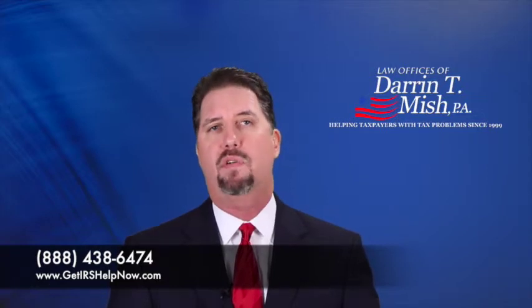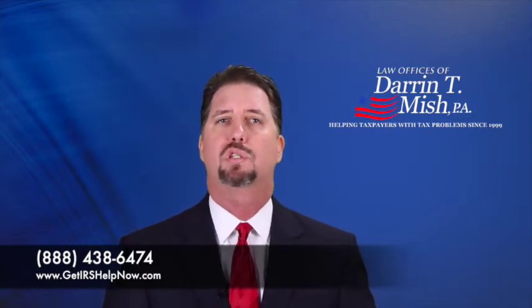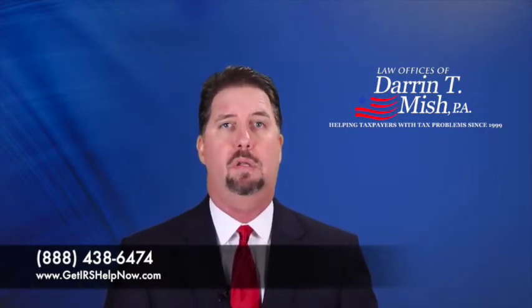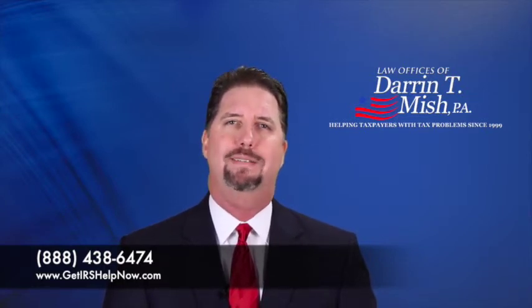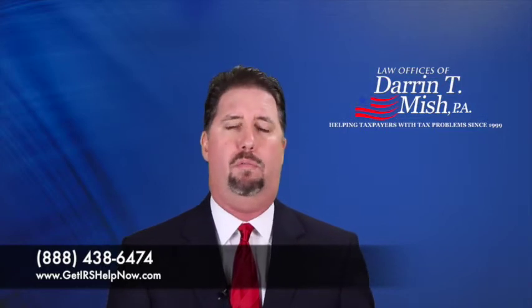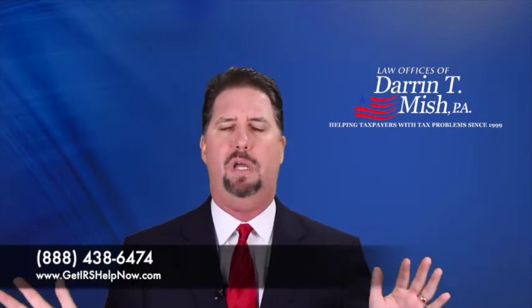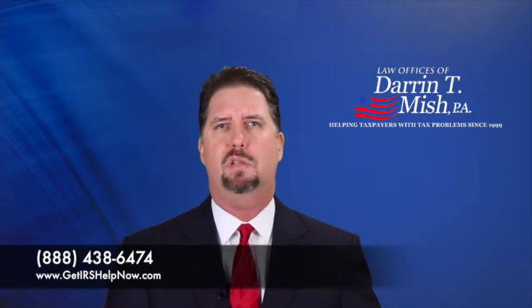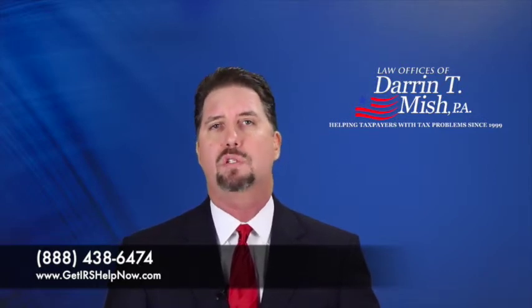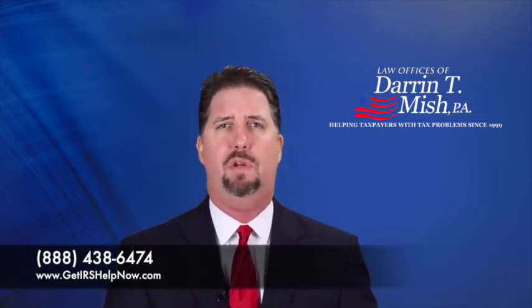It's important to note there are two different durations for currently not collectible. It can last forever — until the statute expires — or sometimes just for a short period of time. The IRS doesn't typically tell you which duration will apply. If you're living on a fixed income, it's often semi-permanent; they'll set an income target, say $40,000 a year hypothetically, and if your income doesn't exceed that target, they won't pull you out of currently not collectible, and the collection statute could expire. The other scenario is a short-term placement — usually a year or two — after which they'll do a review to see if you have an ability to pay.